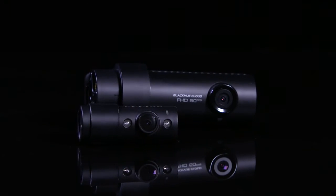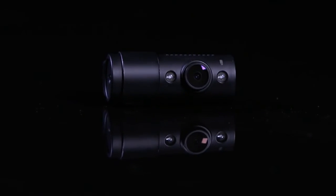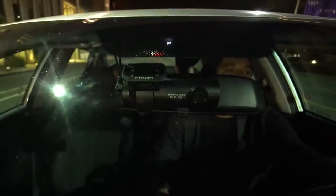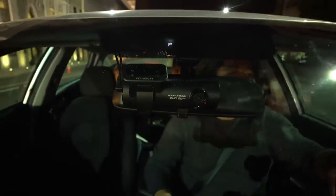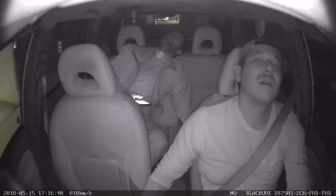Introducing BlackVue DR750S 2-Channel IR — a cloud dash cam with interior infrared camera. The DR750S 2-Channel IR is the perfect camera for taxi and rideshare drivers looking to capture both the road ahead and the interior of their vehicle in full HD.